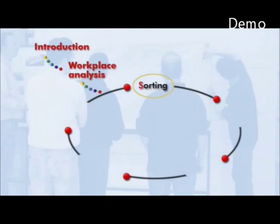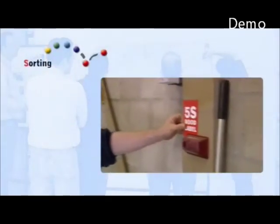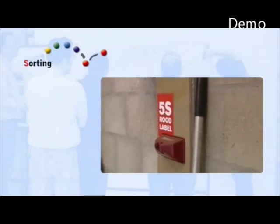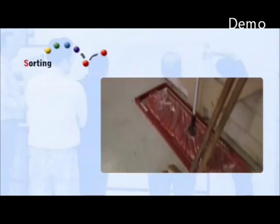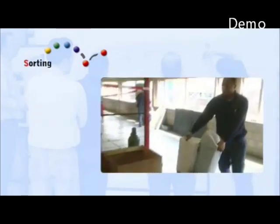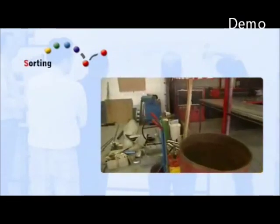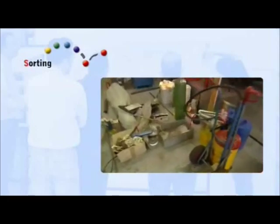After the analysis, we start sorting. We are going to recognise and make wrongly stored and superfluous objects visible. We will have to establish what is the right place for these objects. You will find that many things that have been left are never used again in fact, so they are in the way.